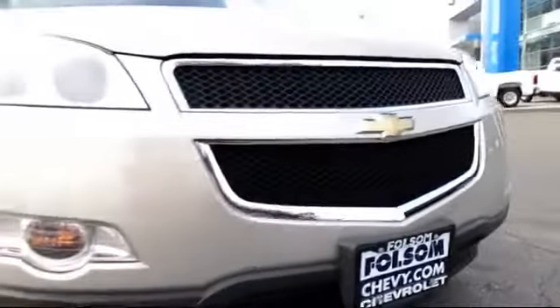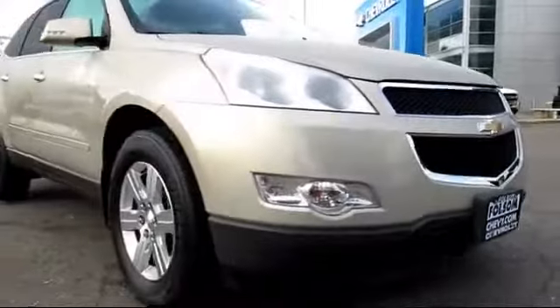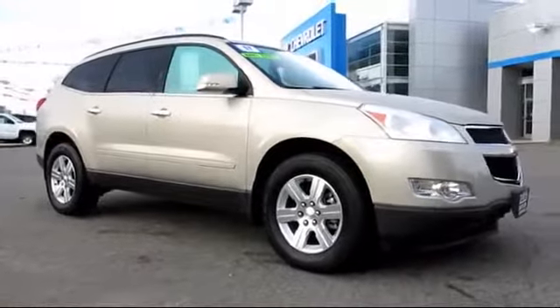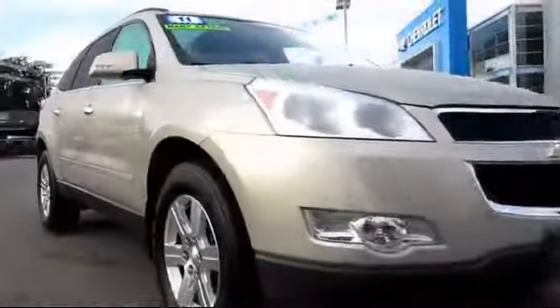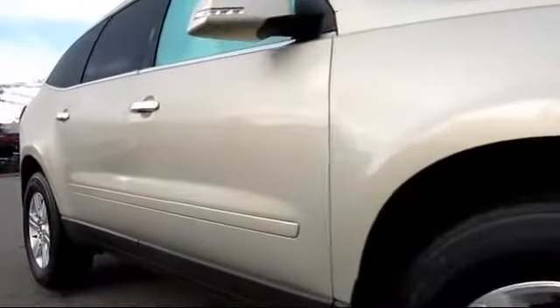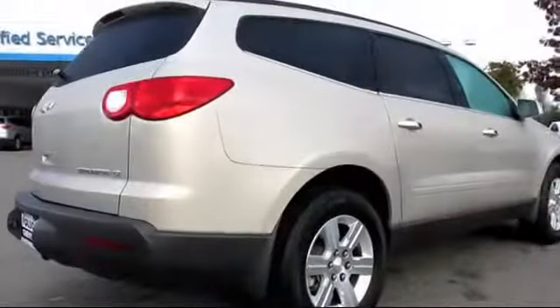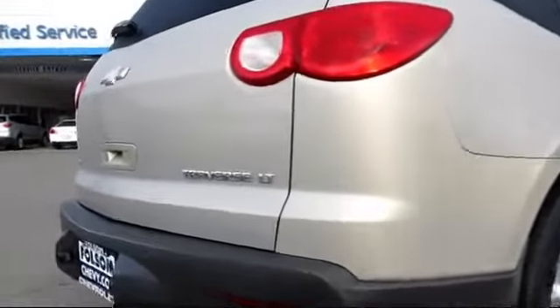And here's another example of a great Folsom Chevy vehicle, and it comes equipped with power windows, heated seats, traction control, tilt steering wheel, OnStar, XM satellite radio, privacy glass, daytime running lights, keyless entry, side airbags, and has less than 80,000 miles on the odometer.